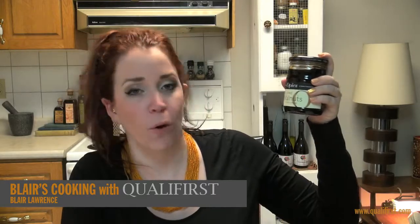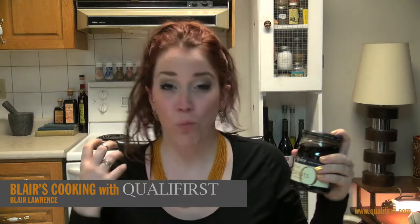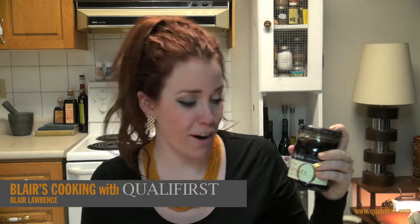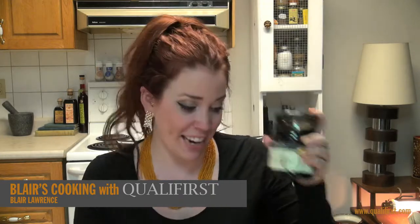Hey, it's Flair Lawrence for Blair's Cooking with Qualifirst. Today I'm talking about Opie's pickled walnuts. Now this is such a different product. They're walnuts that have been pickled in a really high quality malt vinegar. They come in this 390 gram glass jar with a twist-off top, and I'm going to guess there's probably about 10 to 15 walnuts in here.